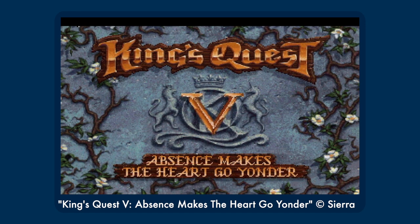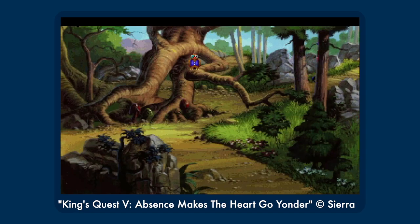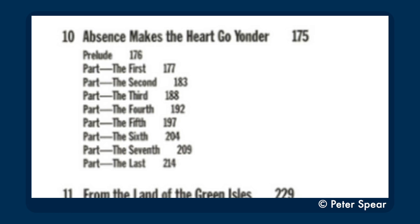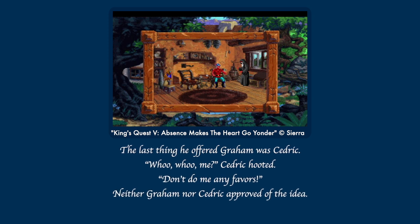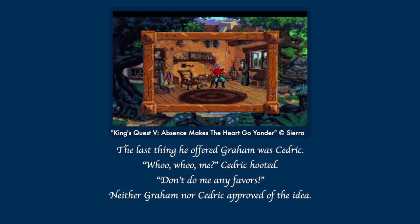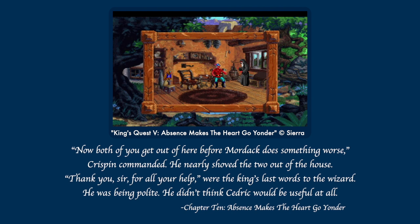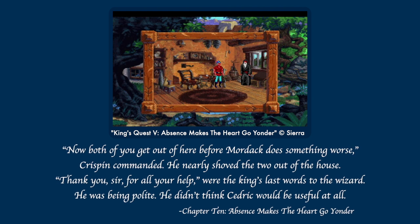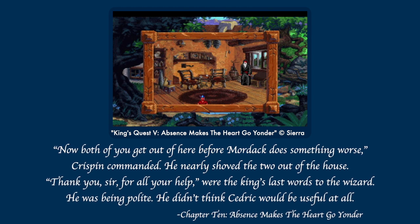Chapter 10 is Absence Makes the Heart Go Yonder, recorded by Carla Vagan for a different Daventry newspaper and split into parts for some reason. King's Quest V is certainly more linear than its predecessors, but it doesn't have clearly defined act breaks, at least not ones that noticeably align with how the parts are split here. Maybe Derek was paid by the part. 'The last thing Crispin offered Graham was Cedric.' 'Woohoo, me?' Cedric hooted. 'Don't do me any favors.' 'Neither Graham nor Cedric approved of the idea.' 'Now both of you get out of here before Mordak does something worse,' Crispin commanded.